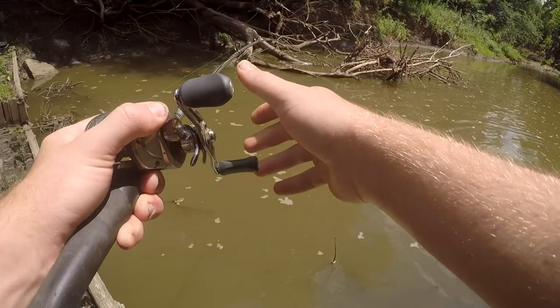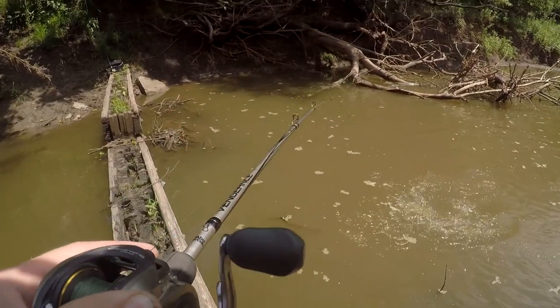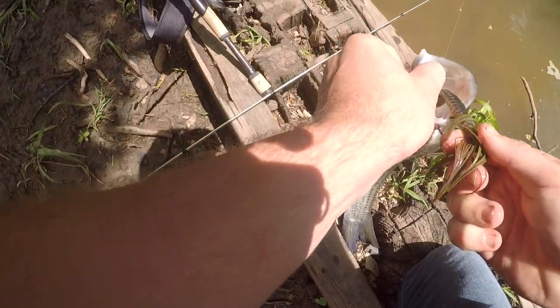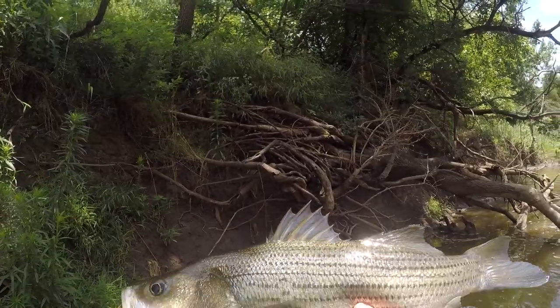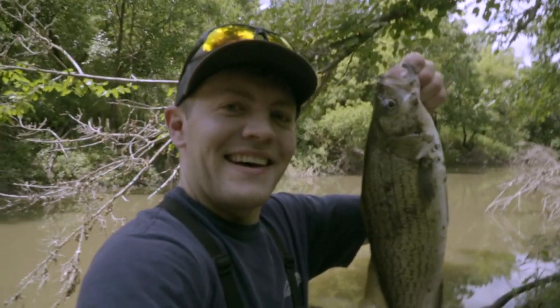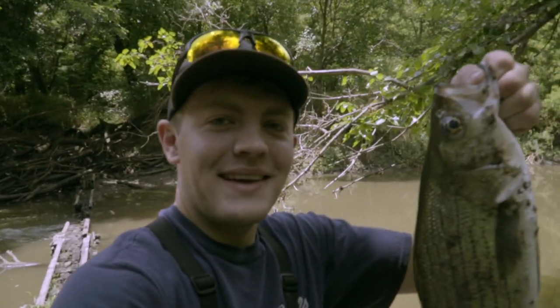There's a nice wiper. Man look at that thing. Look at that fish guys. Look at that fish. That's a big wiper. Sorry about the terrain going by but look at the size of this fish. Look at that. That thing is huge. That is awesome. I'm going to throw this one back and see if I can catch another one.